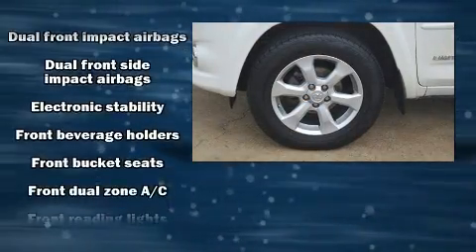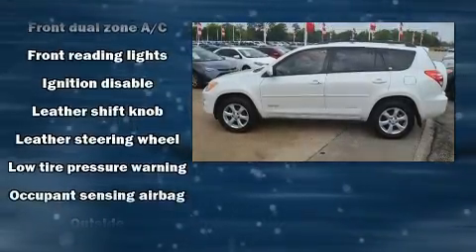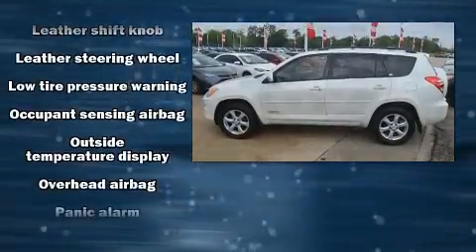Top features include front dual-zone air conditioning, a rear window wiper, front fog lights, heated door mirrors, and remote keyless entry.